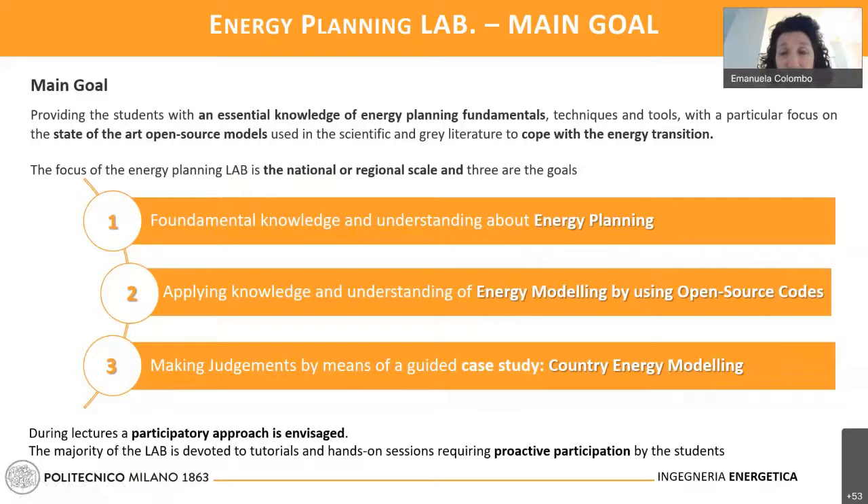Among the many techniques and tools, we will definitely focus our attention on state-of-the-art open source modeling tools. The focus of the Energy Planning Lab will stay at the national or regional level, meaning we will discuss mostly about the energy system of a country or a region like the European Union. We have three main goals in this course: the first is to transfer the right fundamental knowledge and understanding about what Energy Planning is.